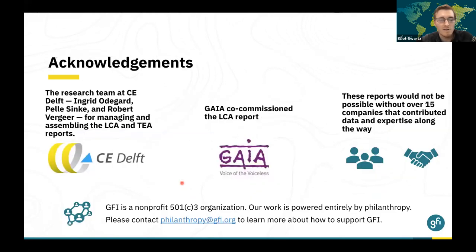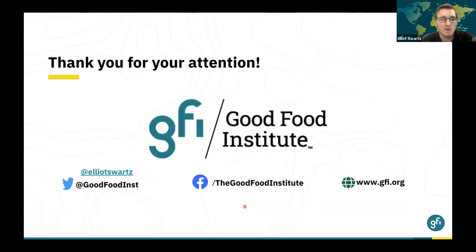I'd like to acknowledge all of the different partners involved in these studies. A special thanks to the research team at CE Delft, who will be joining us for the Q&A session. Special thanks to GAIA for co-commissioning the LCA report, and all the companies that contributed their data and expertise. None of this work would be possible without GFI's family of donors, and we have many plans to build upon these analyses in the future, so please contact us if you'd like to support our work. Thank you for your attention — I hope you learned a little bit more about what cultivated meat production may look like in the future. All of these materials are free to download and review.